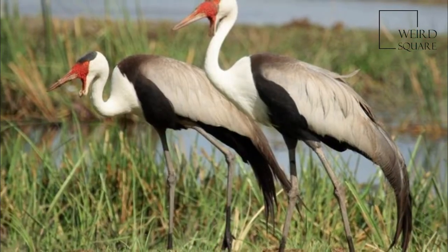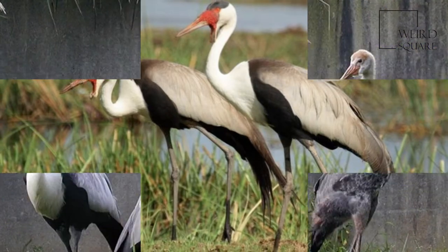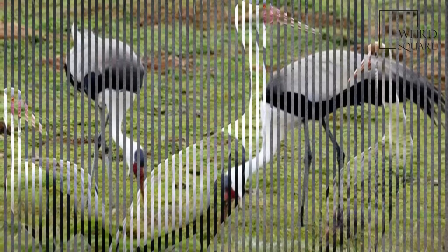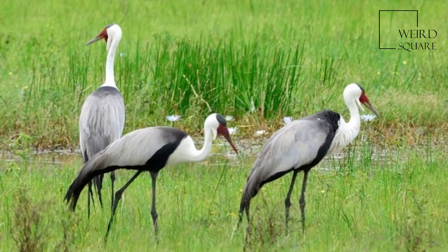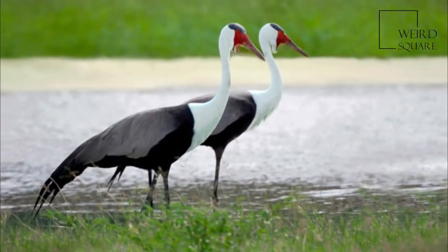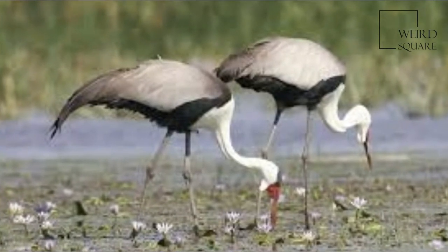The Wattled Crane was formerly placed in its own genus Buggeronus. A molecular phylogenetic study published in 2010 found that the genus Grus within the crane family was not monophyletic, and that the Wattled Crane was a sister species to a clade containing the Blue Crane and the Demoiselle Crane. In the resulting reorganization of the genera, the Wattled Crane was moved to the genus Grus. Some taxonomists retain the Wattled Crane within Buggeronus.